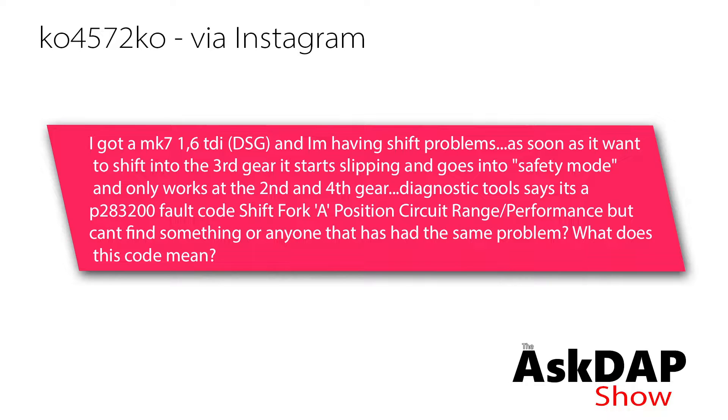The diagnostic tool says it's a P283200 fault code — shift fork A position circuit range performance — but I can't find anything or anyone that's had the same problem. What does this code mean?